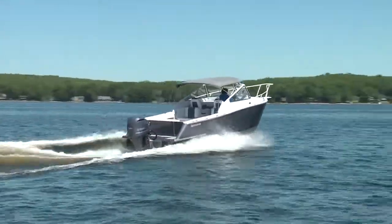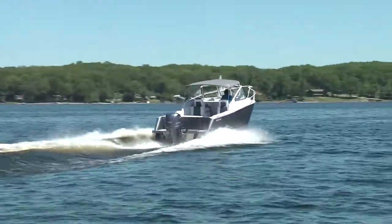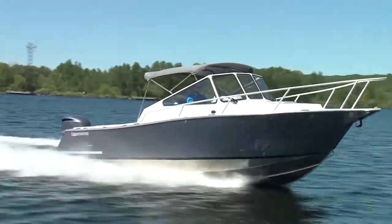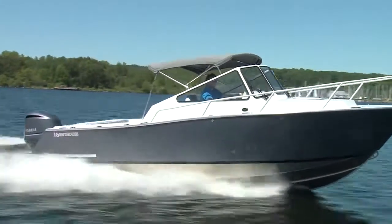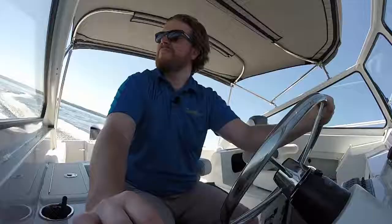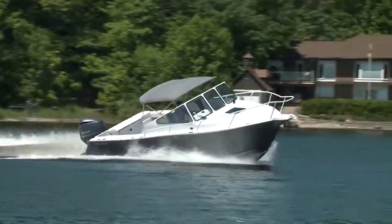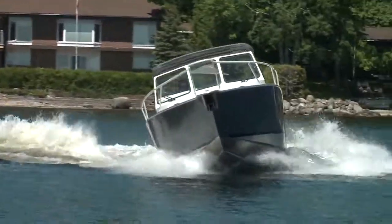But keys on and throttle down, this is a lot of fun, and rides very light for a 5,000 pound boat. When going full lock on the wheel at speed, the 264RD had an impressive bite without an overwhelming bank, which is always nice.